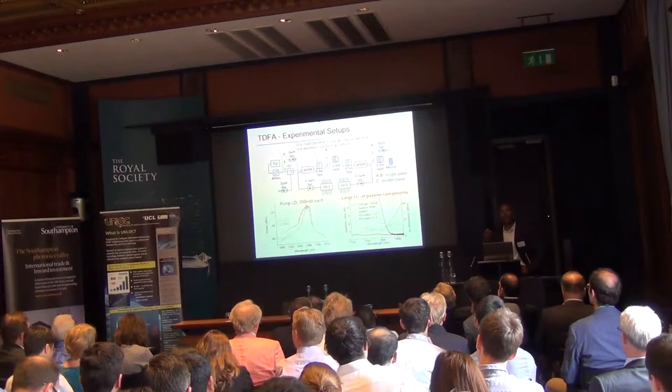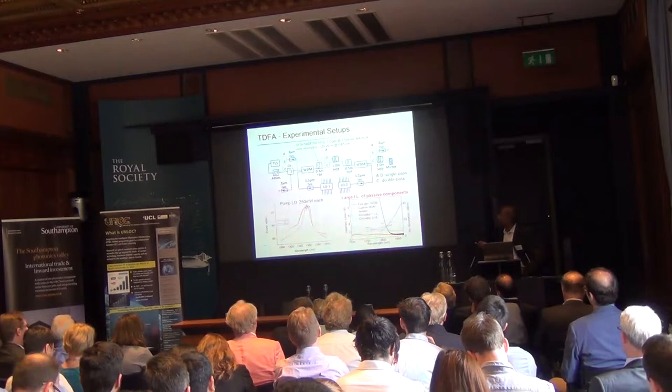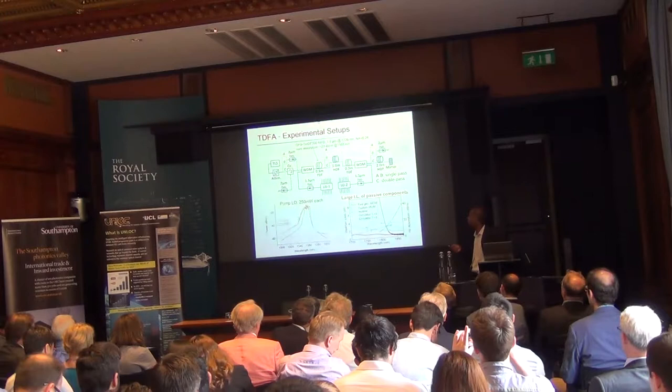An interesting thing to note over the course of this project, including the HyperHighway and ModeCap programs: initially, the loss of passive components was significant. Over time, components such as isolators and circulators have been developed so that you can now achieve much lower loss.